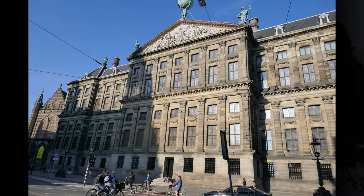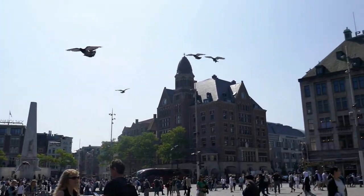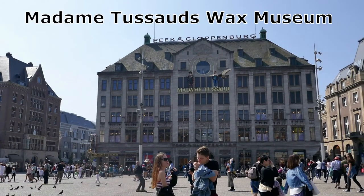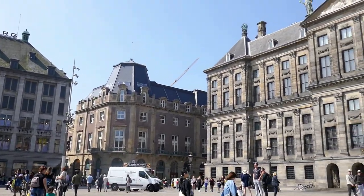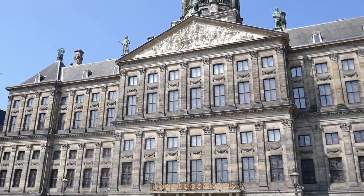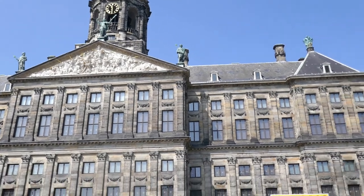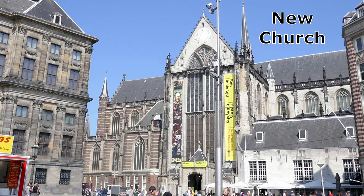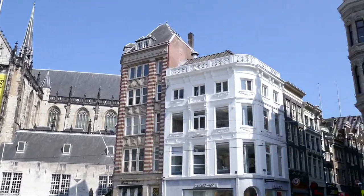Dam Square is where the city was born. It was here that around the year 1250, they dammed the Amstel River to create Amstel Dam. The original residents settled east of here, in the neighborhood now known as the Red Light District. But as Amsterdam grew from a river-trading village to a worldwide sea-trading empire, the population needed new housing developments. Canal by canal, they created new neighborhoods of waterways lined with merchants' townhouses. This is the area we'll be walking through in the first half of our tour.